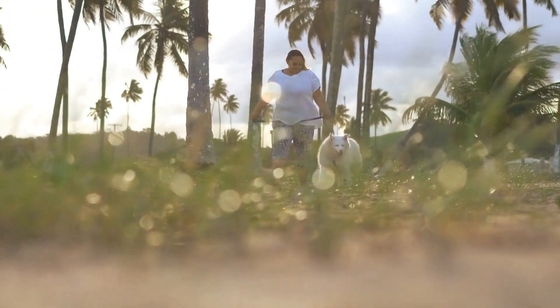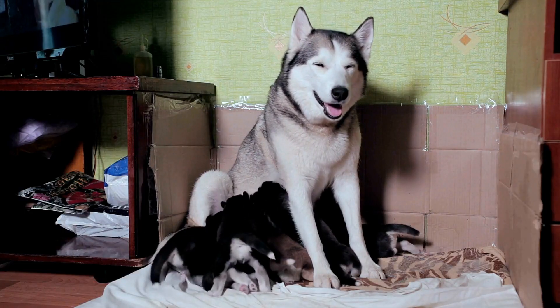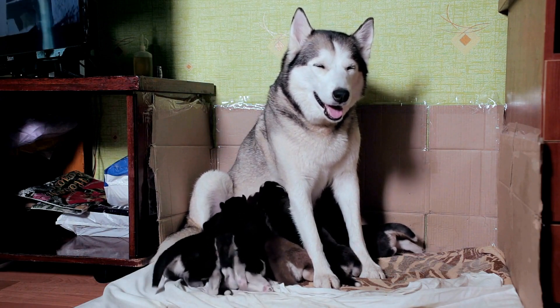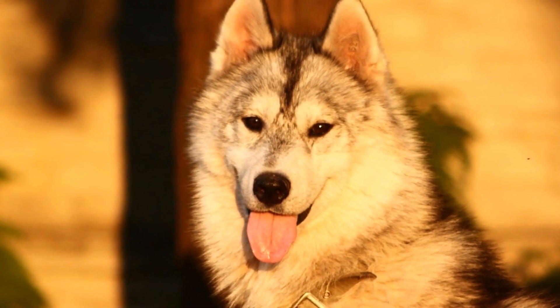Scent detection games are based on the principle that dogs have an incredible sense of smell. In fact, huskies have one of the strongest olfactory systems among canines. They are known for their ability to track scents over long distances, making them perfect candidates for scent detection games.